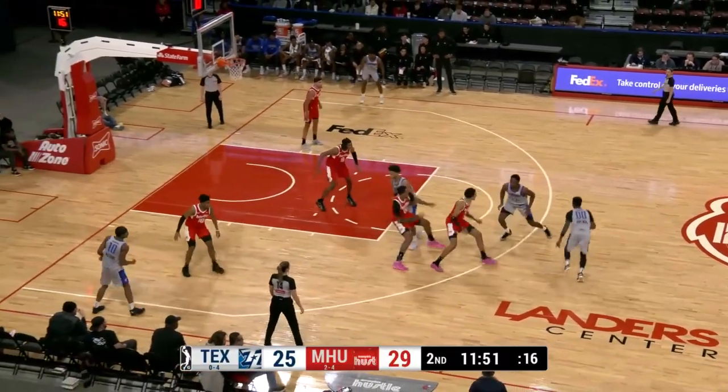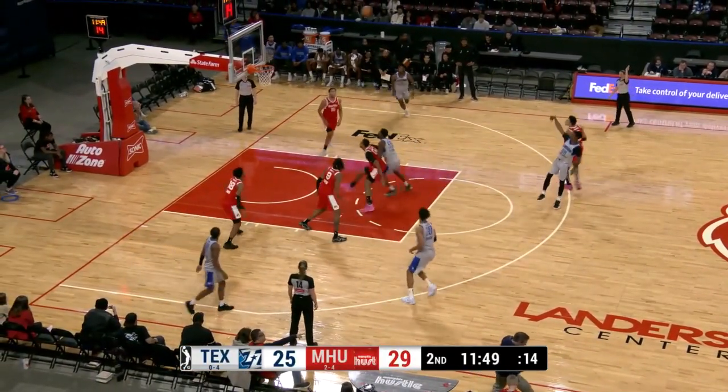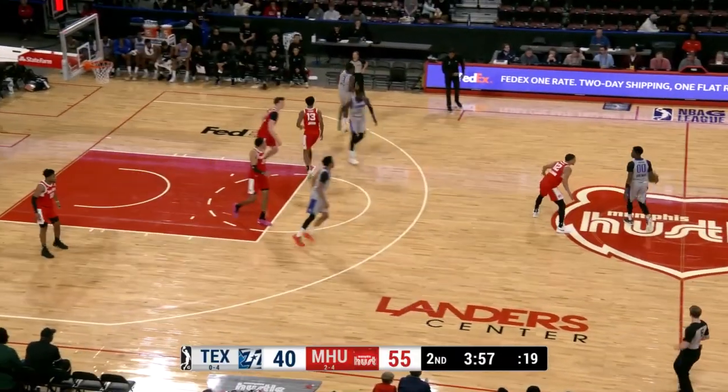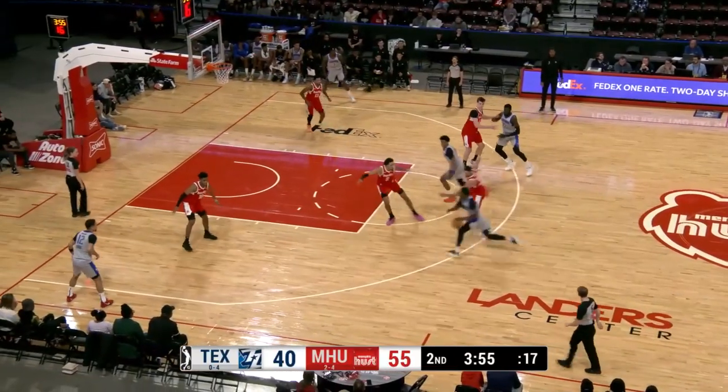Miles Norris back in the game. Chandler Lawson making his hustle debut as well as Gorton knocks down the three on top. Under four minutes to play here in the second quarter. Inside Leonard off a nice set up from Gortman — Leonard gets the dunk.